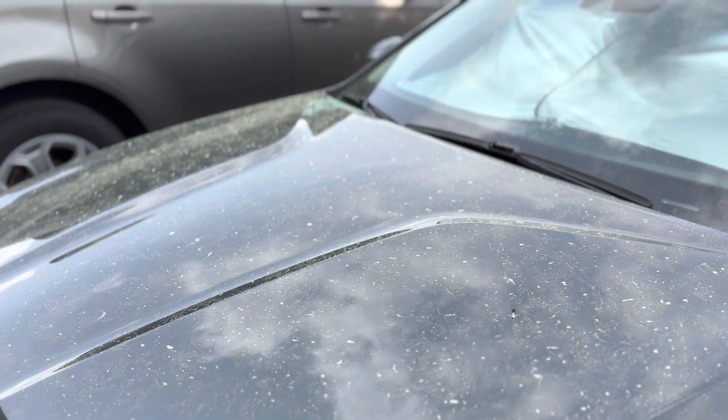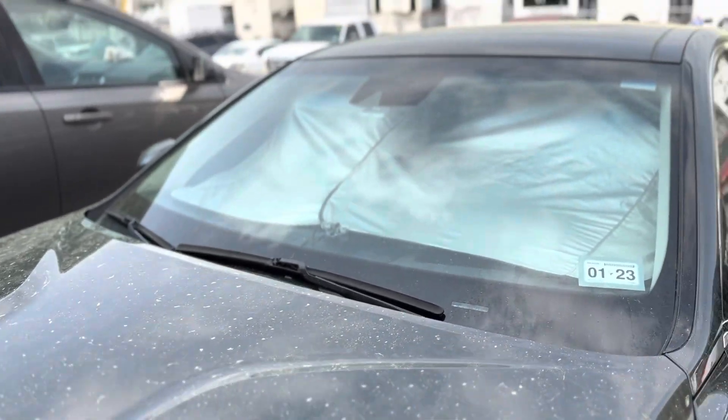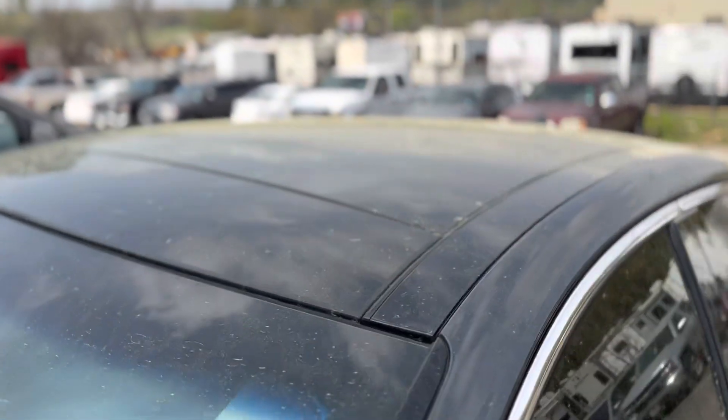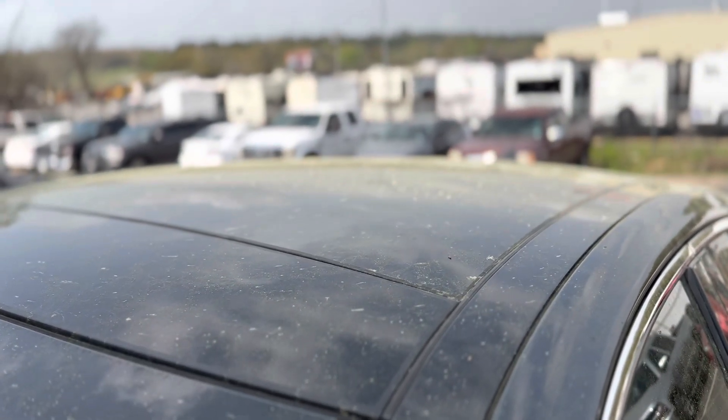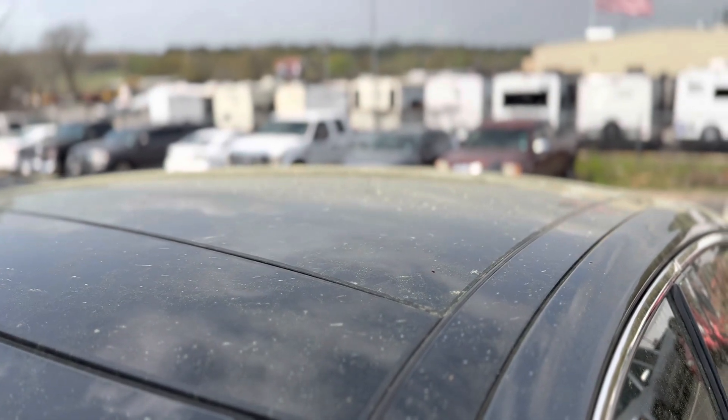Yeah, it's that time of year. You see that yellow haze? It is springtime in East Texas, and that means all the vehicles left outside for any length of time turn yellow. The pollen is ridiculous. The breeze is pretty constant this time of year, unless it's getting ready to rain — then it's just miserable.